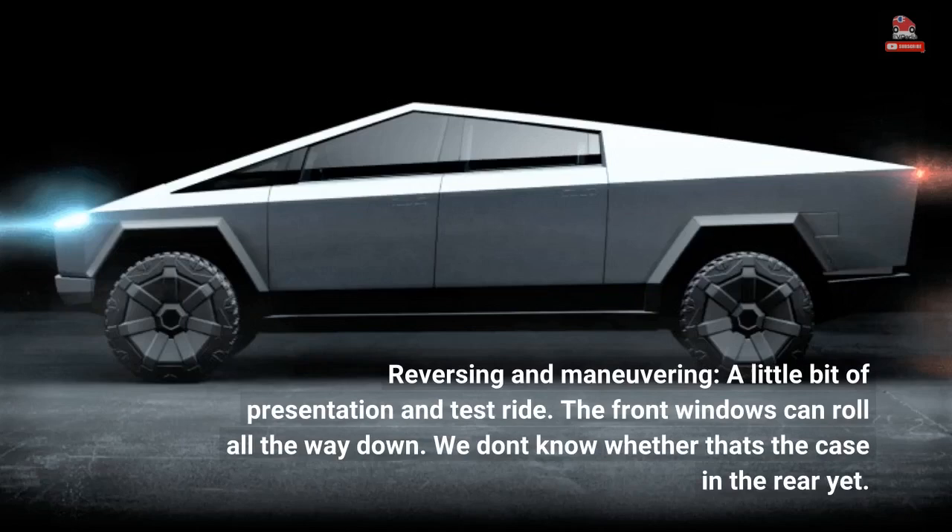Reversing and maneuvering, a little bit of presentation and test ride. The front windows can roll all the way down, though we don't know whether that's the case in the rear yet.